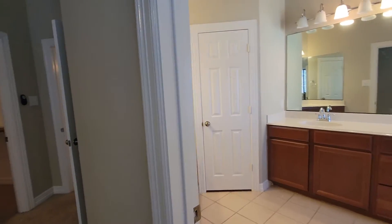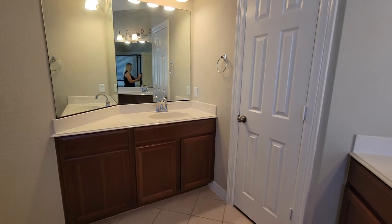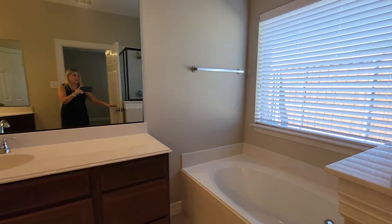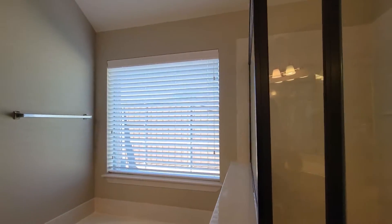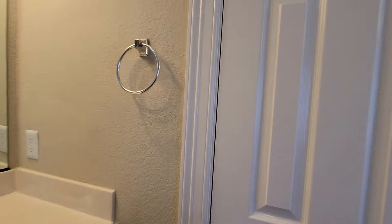We come into the master bath, which does have separate vanities — a his and a hers. There's a standard shower with seat, a large window, and a lavatory.